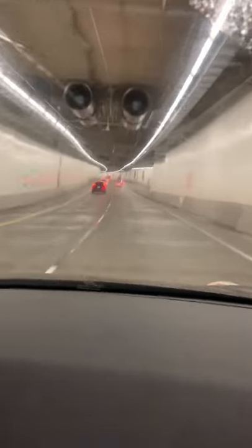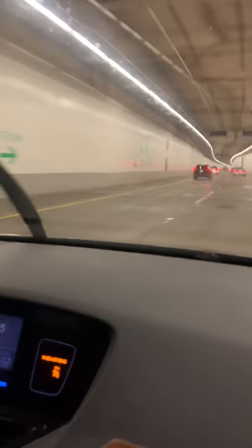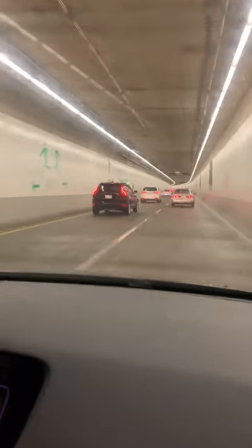This is our second time through the new tunnel before the toll starts. I was taking pictures of this thing and it didn't go through, but now it's going through. So this is the new tunnel in Seattle that took the place of the Alaska Viaduct.